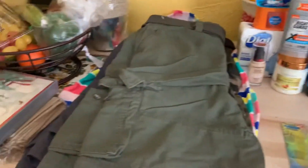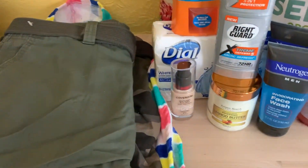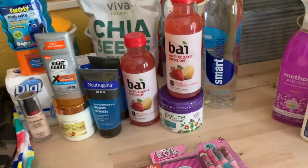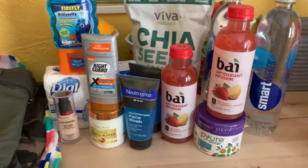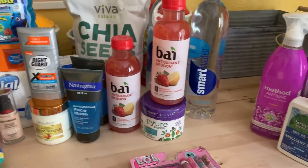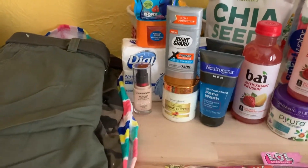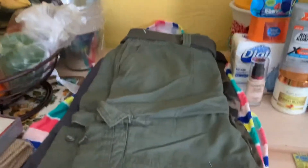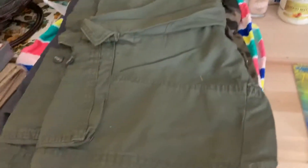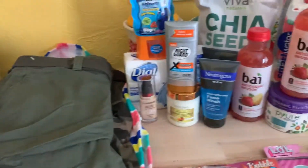Hello guys, this is Erica coming at you with a Discount Liquidators haul again. I'm in Ohio — I did travel to this place; it is in Franklin, Ohio. So I'm not giving you guys too much information on where I live, but I did travel a little bit this morning after I took my daughter to school to go here. I follow them on Facebook under Discount Liquidators Franklin Ohio.